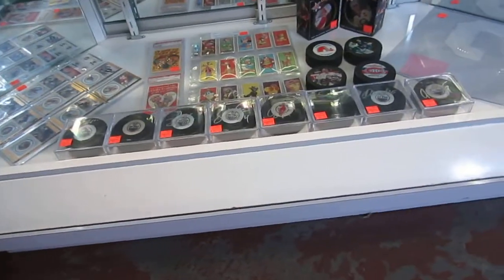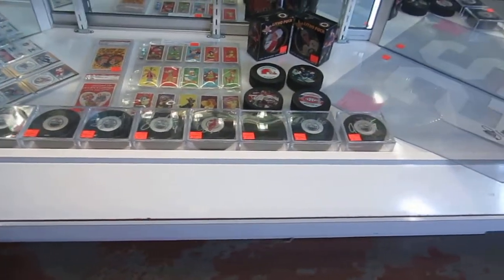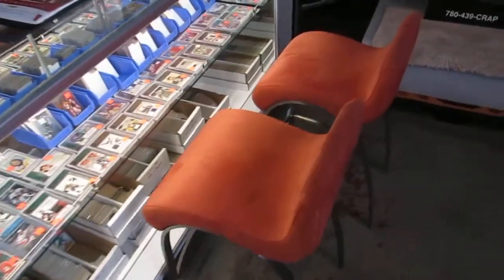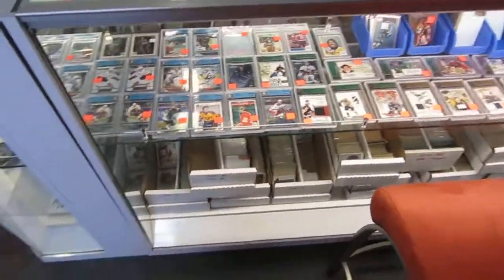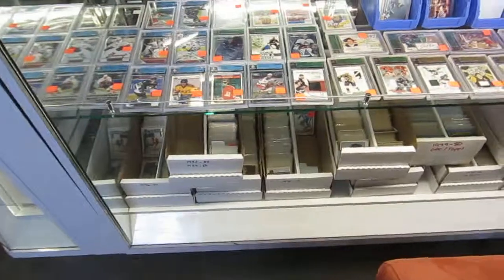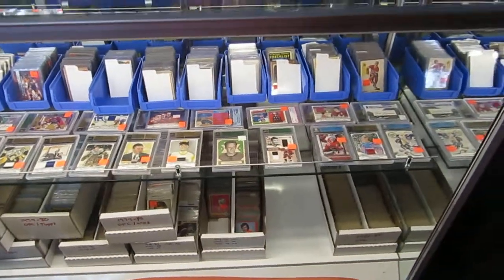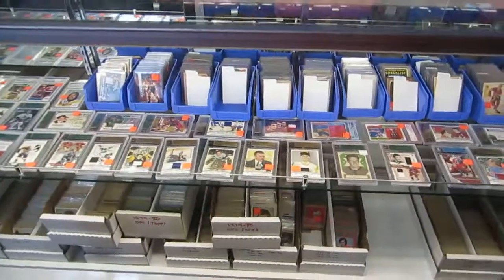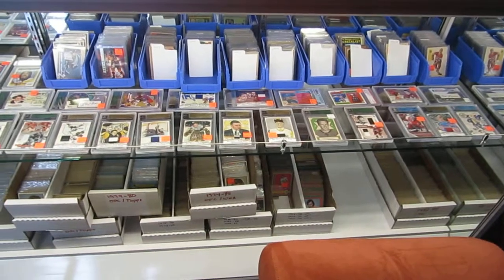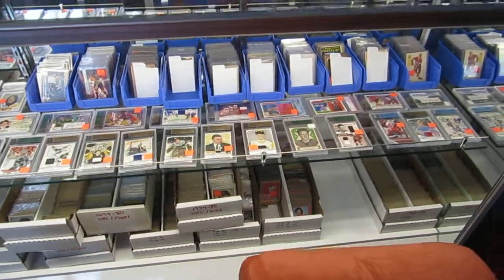We've got pucks. And we have our new area where you can have a seat, sit down, open up cards, and reminisce about the past. We have singles from all the years — all the old cards on display so you can see them. Everything from 1951, 1952 all the way to the present. Singles up to '86, then all the new stuff we usually put on eBay — check it out.